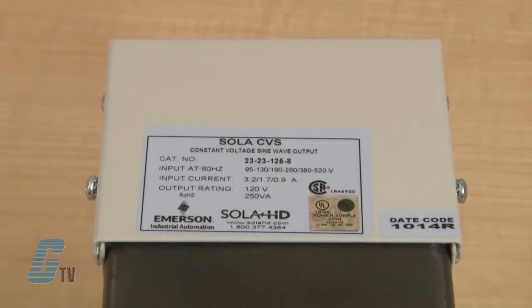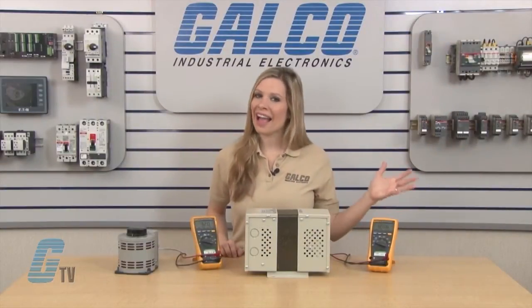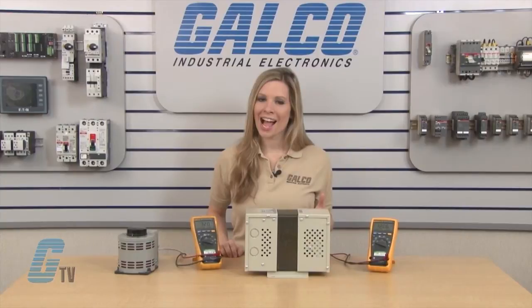Constant voltage transformers differ from other transformers in that regardless of the input voltage, the output voltage will remain constant.